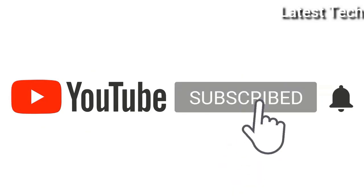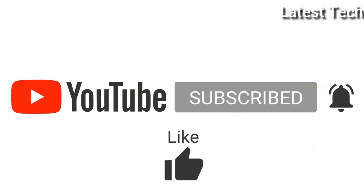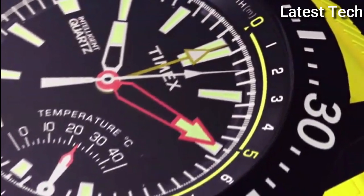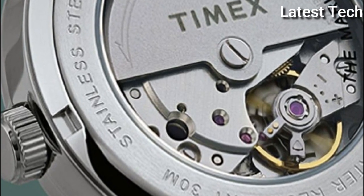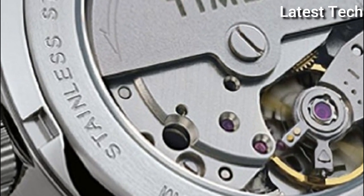Please subscribe to my channel and press the bell icon button, like, comment, and share. Hello everyone, today I am going to show you the Top 10 Best Timex Watches for Men of 2022, based on specifications.